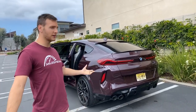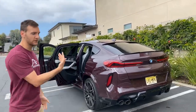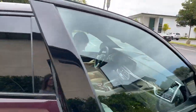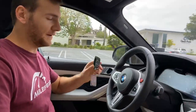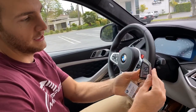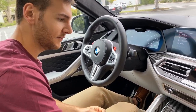We've covered a good amount here with the X6M competition — let's go for a quick drive to finish out the video. Sometimes there's fascination with keys, so here's the X6M competition key. You've got the M color palette on the side, but apart from that it's just a regular X6 key.